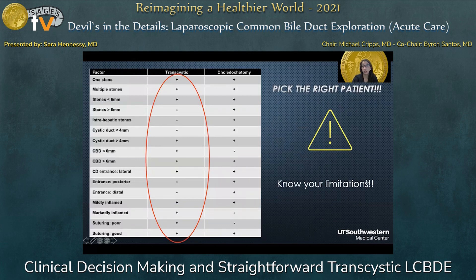For a transcystic exploration, you really have to pick the right patient. You can have one or multiple stones, but they have to be less than six millimeters in size. You can't have any intrahepatic stones. Your cystic duct has to be greater than four millimeters. Your common bile duct can be big or small, but the common bile duct entrance has to be lateral — those that are posterior or distal make it challenging. You can have cholecystitis or not. And as a surgeon, as long as you're not doing a transcholedochal technique, you really don't have to be the most skilled at laparoscopic suturing.